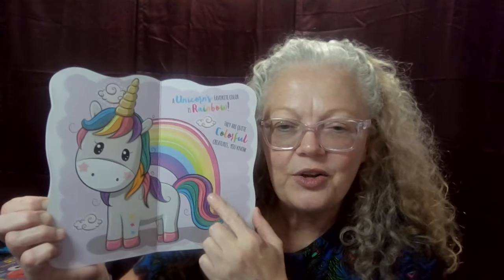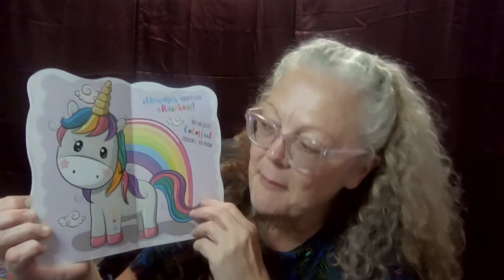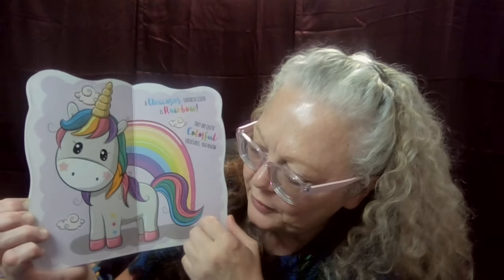A unicorn's favorite food is soft and sweet. A unicorn's favorite tune has a beat. A unicorn's favorite color is a rainbow — they are quite colorful creatures, you know. Look at all the beautiful colors in the unicorn's tail and mane. Oh my gracious!